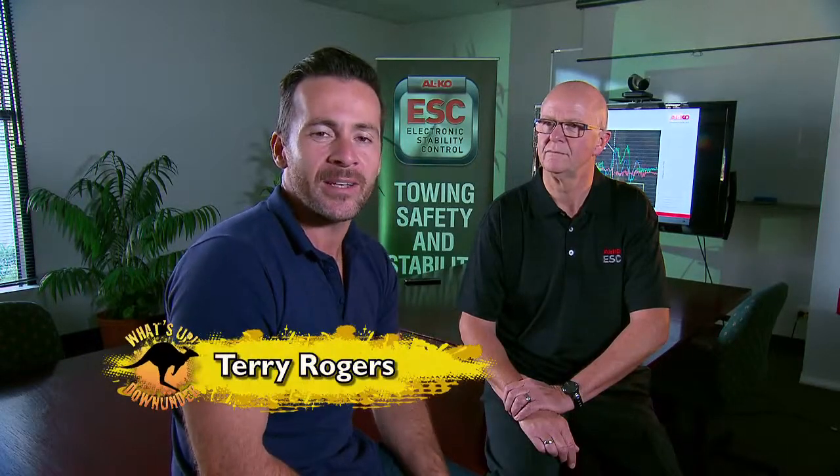I'm with Rob Funder and we're here to talk about some of the crucial safety benefits of ALCO's revolutionary electronic stability control. Rob, what is the purpose of this technology? Terry, the purpose of the technology is to add comfort and safety to people towing on the road.